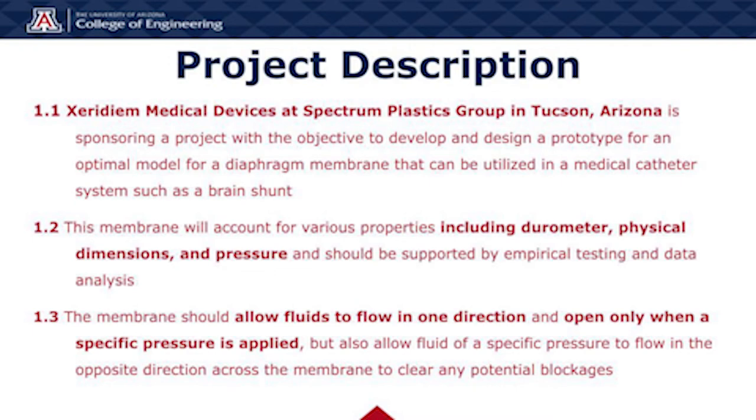Moving into the project description. Xeridion Medical Devices at Spectrum Plastics Group in Tucson, Arizona is sponsoring a project with the objective to develop and design a prototype for an optimal model for a diaphragm membrane that can be utilized in a medical catheter system such as a brain shunt. This membrane will account for various properties including durometer, physical dimensions, and pressure, and should be supported by empirical testing and data analysis. The membrane should allow fluids to flow in one direction and open only when a specific pressure is applied, but also allow fluid of a specific pressure to flow in the opposite direction across the membrane so as to clear any potential blockages.